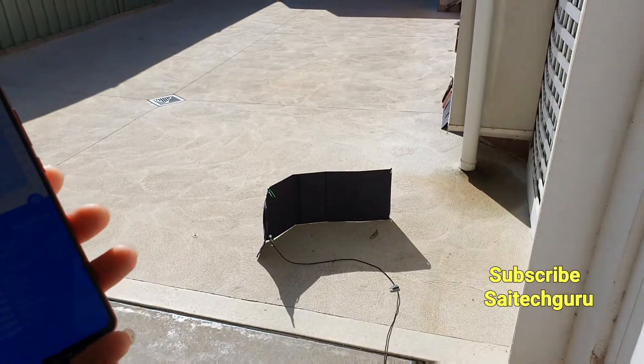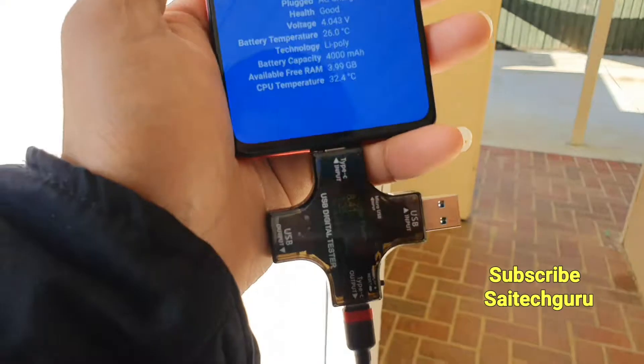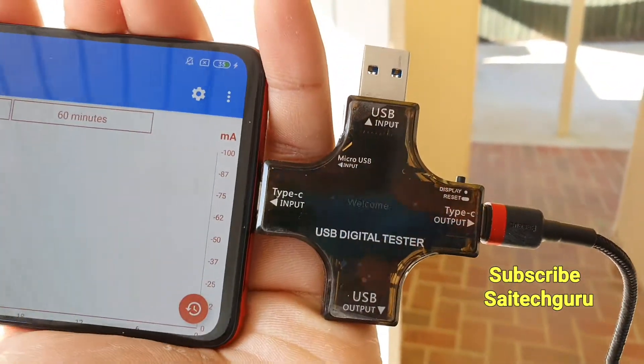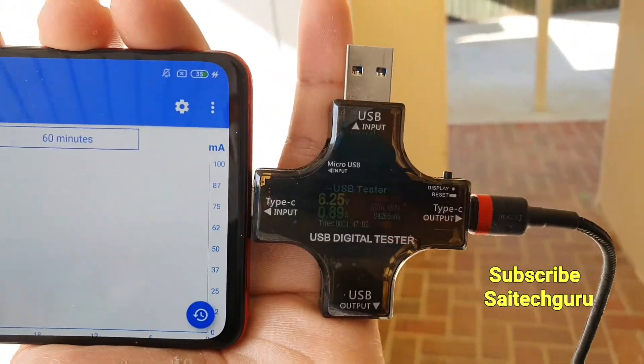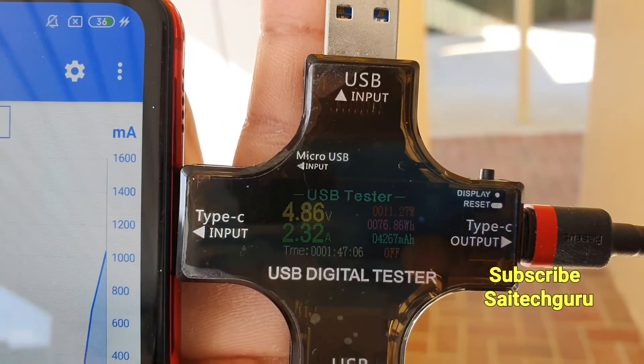At the moment as you can see it's 2000 mA. That's it for this video. Overall you can charge your device within one to one and a half hours using the solar panel. For more videos subscribe to my channel. See you in the next video — until then, bye.